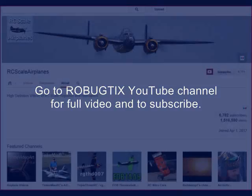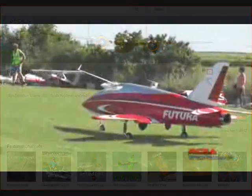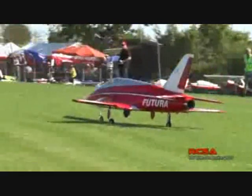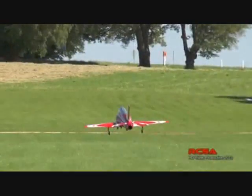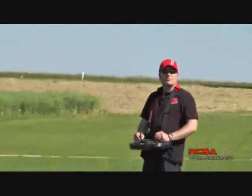The next video is a RC Futura jet. Now, this video clip is by RC Scale Airplane. Oh my God.